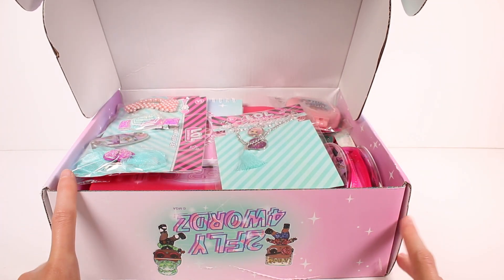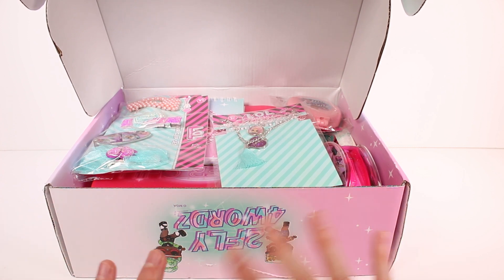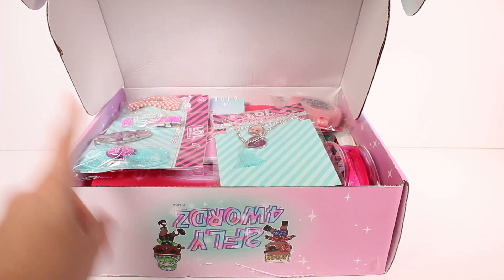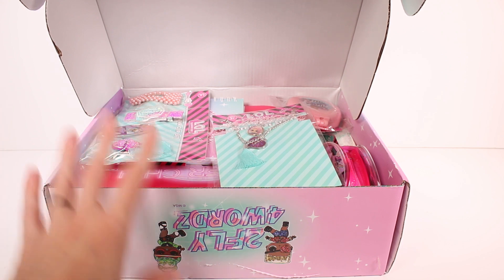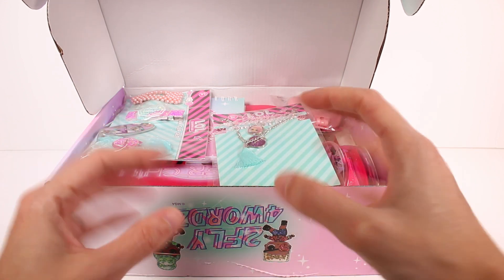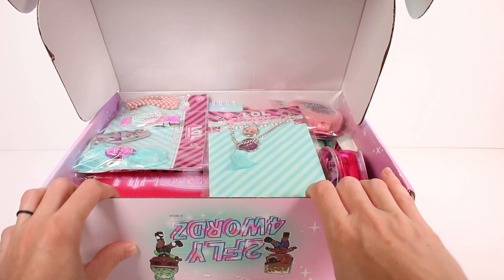I don't remember if our last subscription box was like this, but usually it was like in a big blind bag. So now we have something more exposed, which I like because it's less wasteful, but I also really like having the blind bag feature. The very first few of these boxes, everything was individually blind bagged and I loved that — it was very wasteful but I loved the surprise of every item. Then they moved to completely bagging everything all in one. So now it looks like they're just sticking it in the box, which is cool by me.